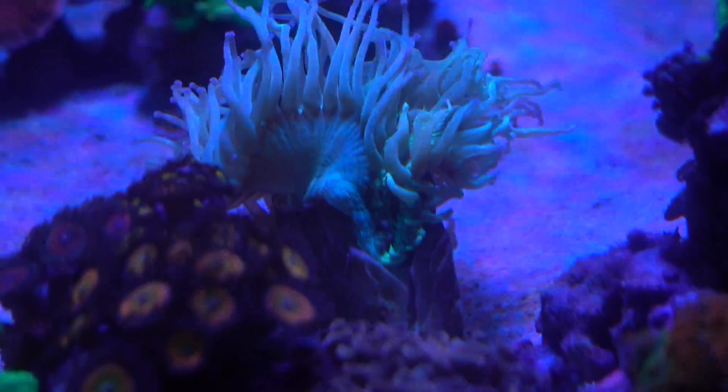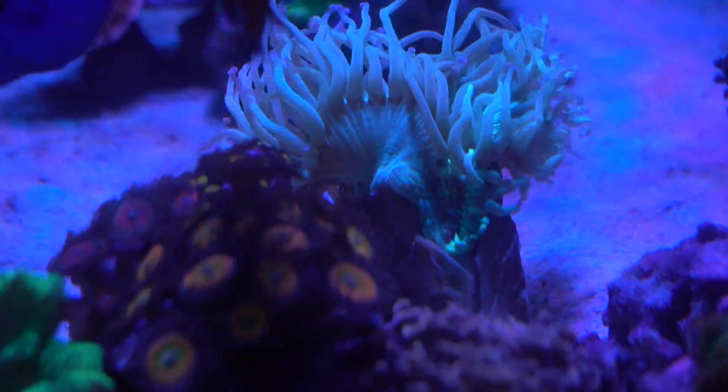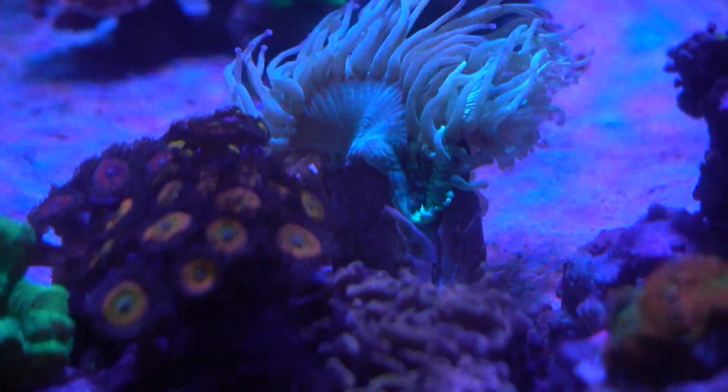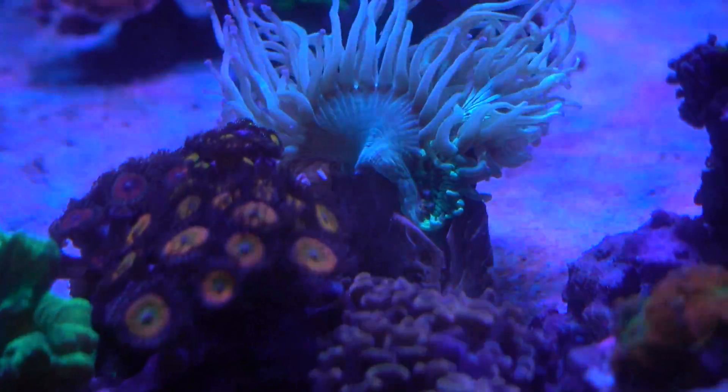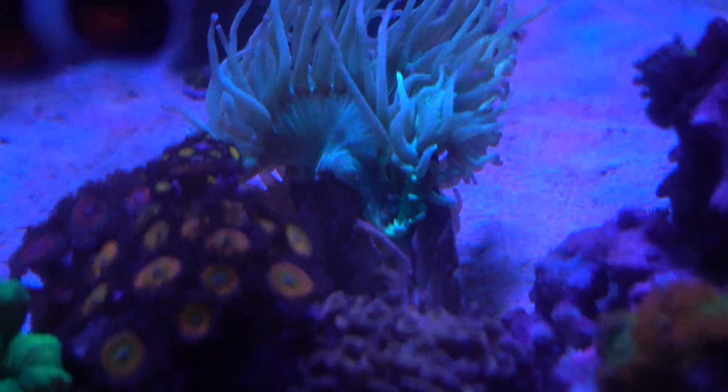And it just looks worse. Yesterday it started looking a little off, and today it just completely retracted, which is not a good sign. So I moved the coral a little bit further from the hammer in case the hammer decided that it's hammer time all of a sudden.